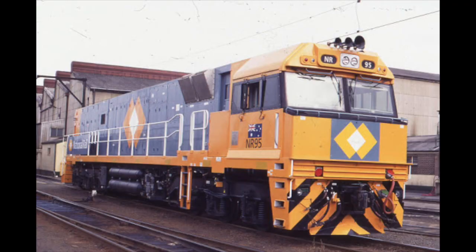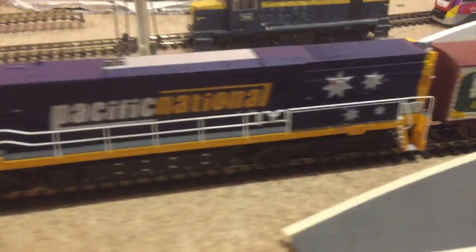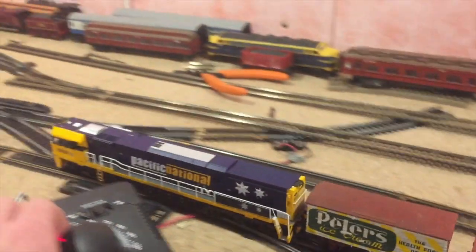These locos were first seen in the National Rail livery, and that was until 2006, where Pacific National bought National Rail, with the locos then being painted into that colour scheme. To date, all locos are owned by Pacific National,